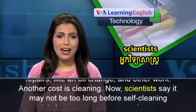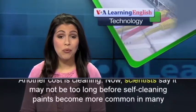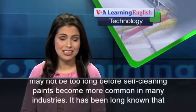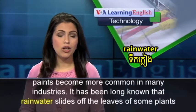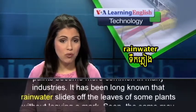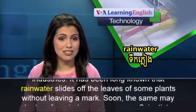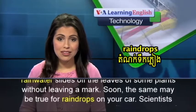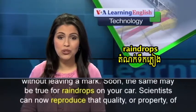Now, scientists say it may not be too long before self-cleaning paints become more common in many industries. It has been long known that rainwater slides off the leaves of some plants without leaving a mark. Soon, the same may be true for raindrops on your car.